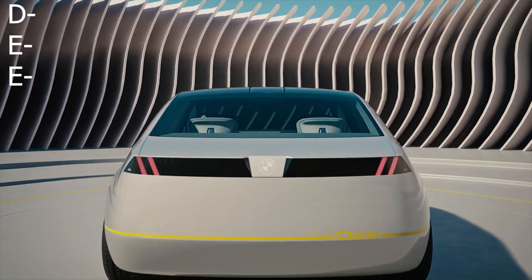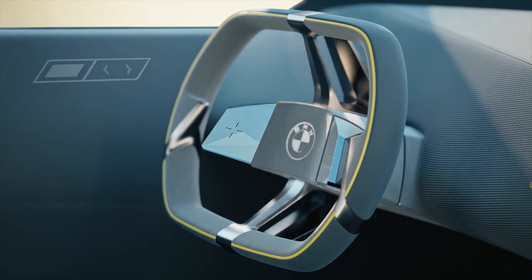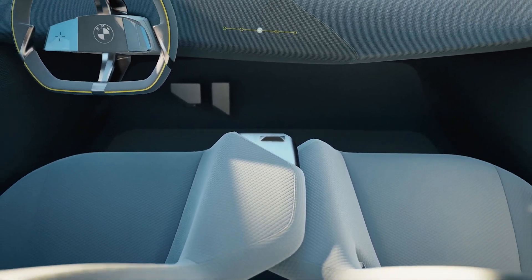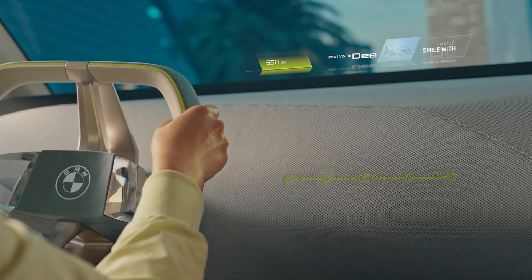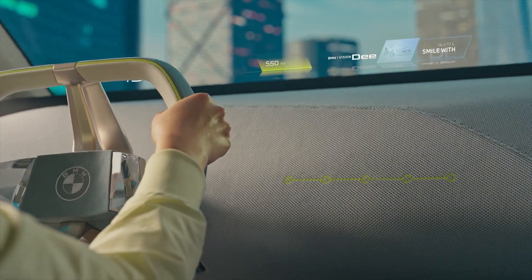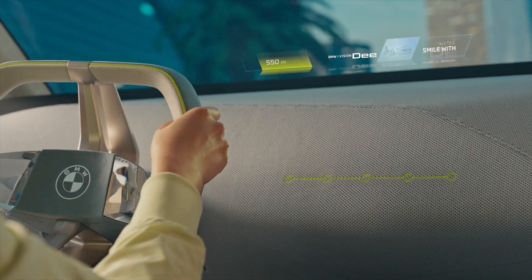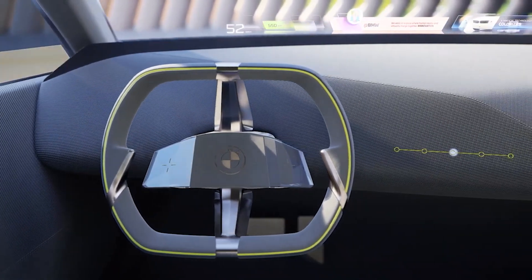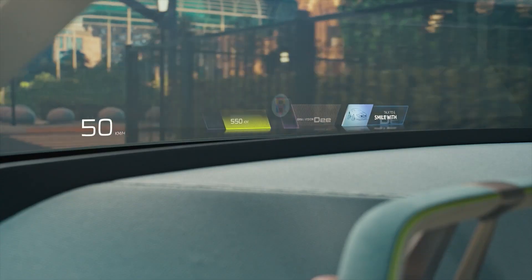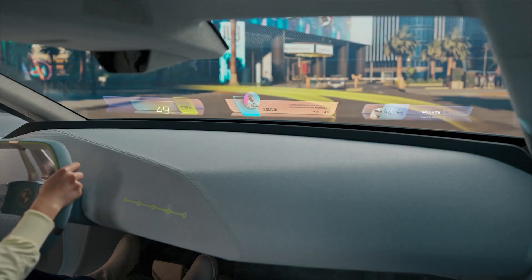Moving to the inside — D stands for digital emotional experience, and this emotional connection between man and machine is very important to BMW. The interior takes minimalistic to the next level — there is essentially nothing there. Their idea is to force the driver to use voice commands and keep their eyes on the road. The steering wheel will have touchpads and other ways to interact with the infotainment system — of which, there is none in the traditional sense.